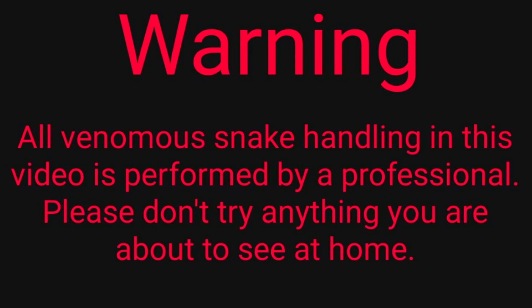I just try not to stress them out too much, but tonight we're going to stress this one out just a little bit so you can get to see her, because she is beautiful. All venomous snake handling in this video is performed by a professional. Please don't try anything you're about to see at home.